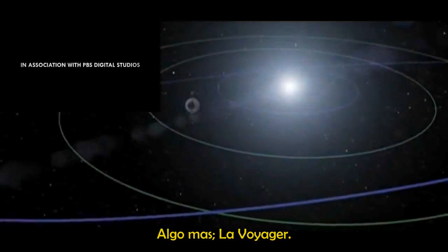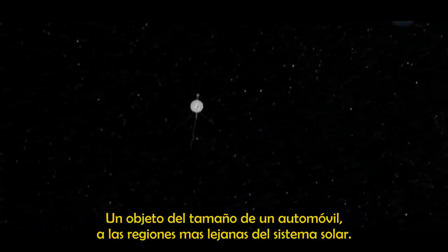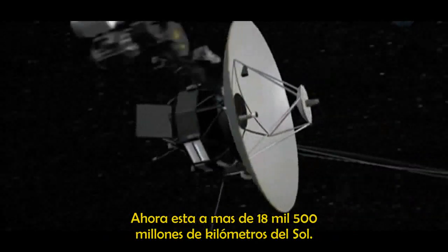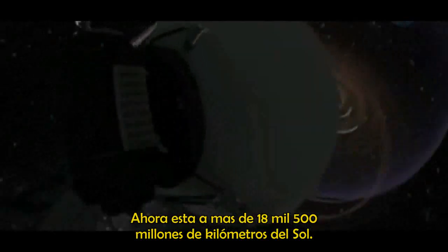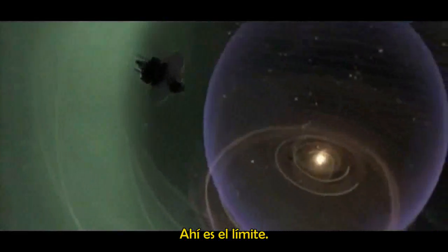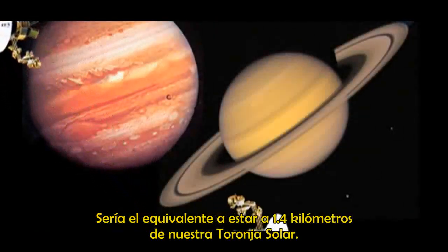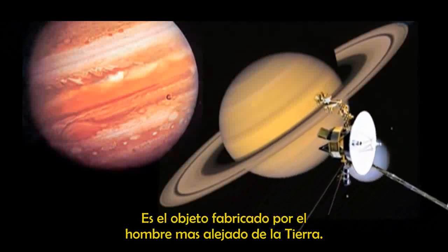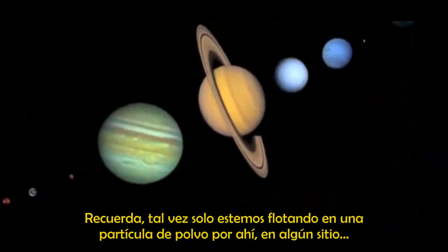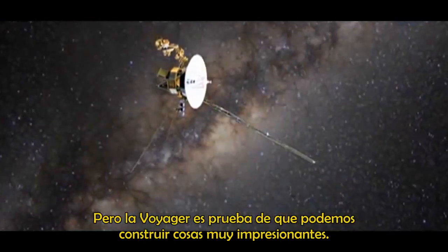One more thing: Voyager. Voyager was launched in 1977 — a craft the size of a car shot out to the outer reaches of the solar system. Right now, it's almost 18.5 billion kilometers from the sun. That's the edge. It's the equivalent of standing 1.4 kilometers from our grapefruit, and it's the farthest man-made object from Earth. We may just be floating around on a speck of dust back there somewhere, but Voyager proves that we're capable of building some pretty amazing things.